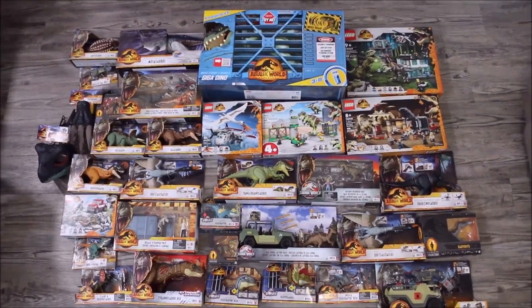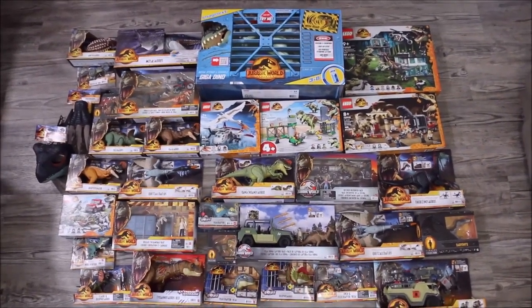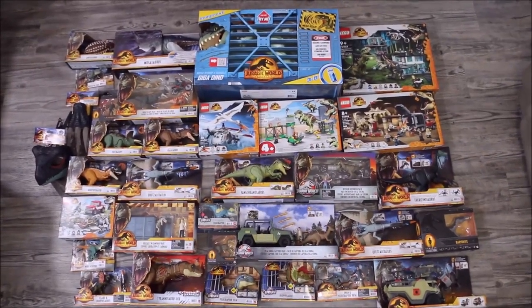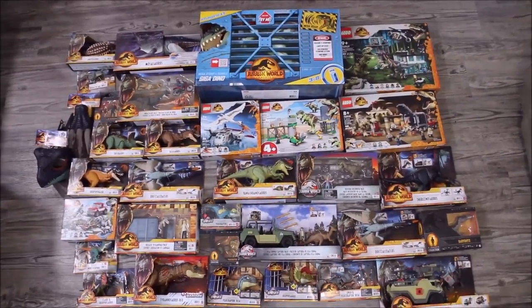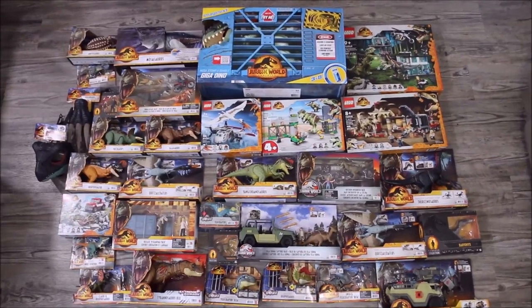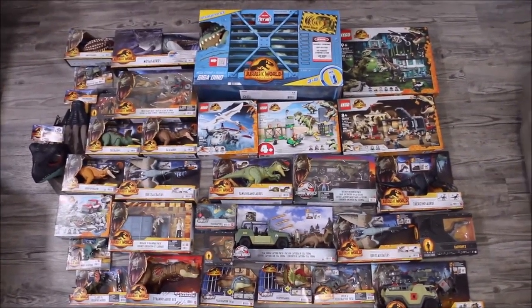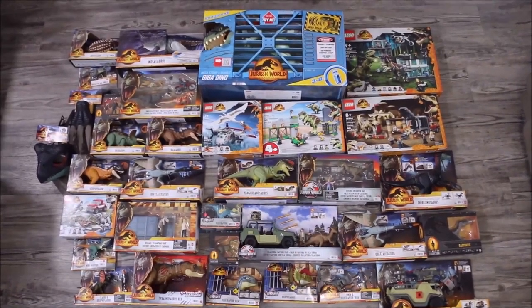Wow everyone! Welcome to Crazy Dino Toys! Today I got 33 brand new Jurassic World Dominion toys I bought at Target. This is almost all of the Jurassic World Dominion toys. Let's go ahead and check them out.